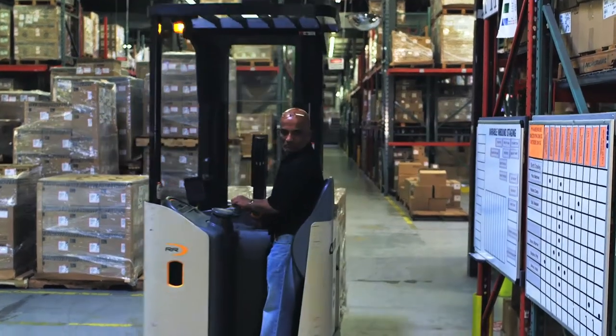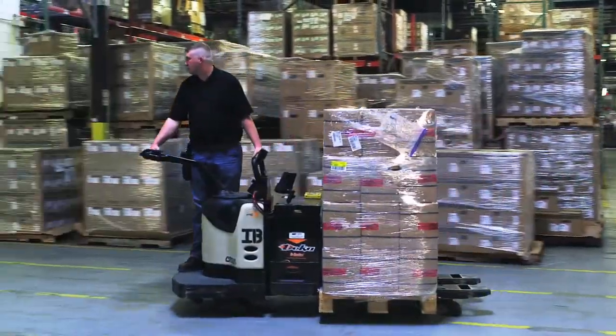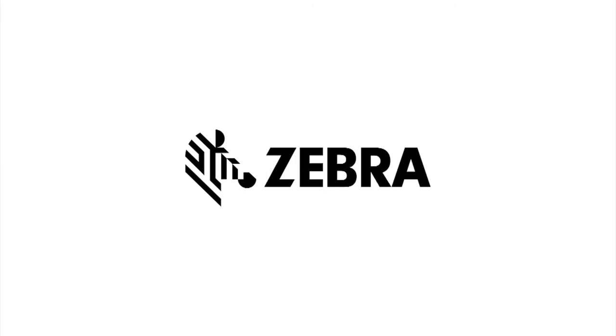Transform your warehouse and distribution operations by delivering dynamic in-line throughput and create lasting value in the face of ever-changing customer demands. Zebra Technologies. See more. Do more.